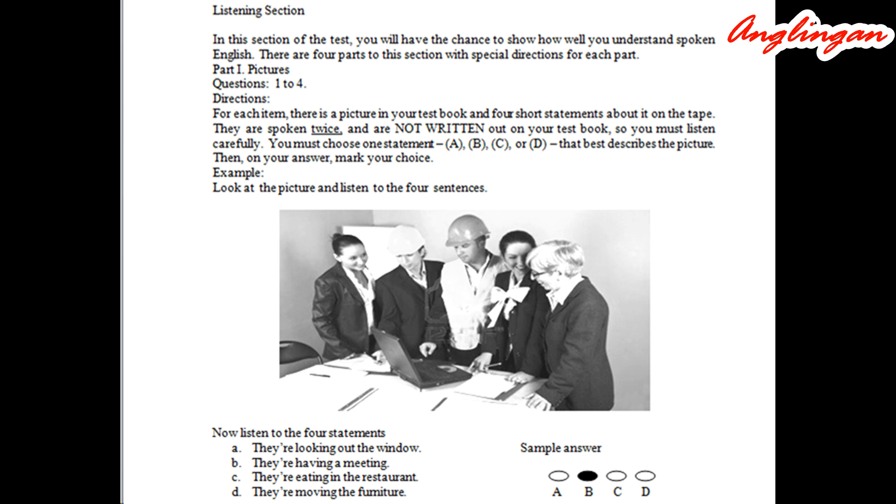Listening section. In this section of the test, you will have the chance to show how well you understand spoken English. There are four parts to this section with special directions for each.